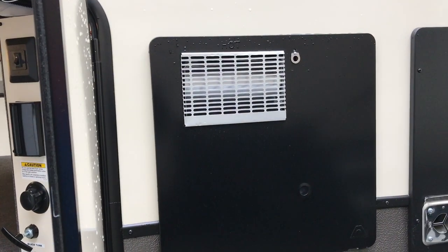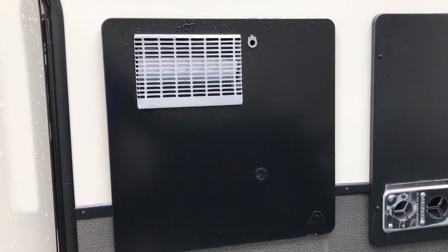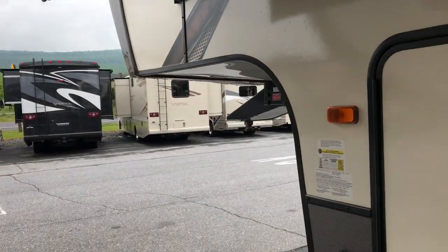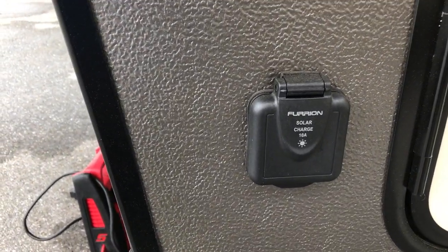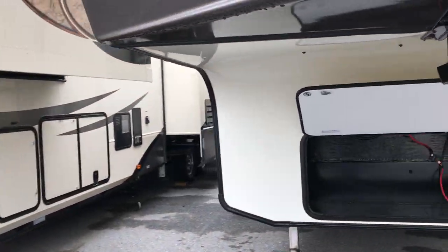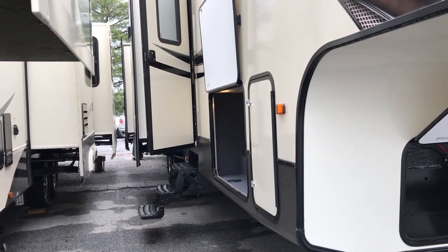This is going to have your Atwood water heater. The nice thing about that Atwood water heater is it runs both gas and electric — that'll give you almost 18 gallons of hot water an hour if you use it properly. This comes with the LCI leveling system, a self-leveling system on this particular model. And it is solar-charge ready — you can put up to a 10-amp solar panel, which will keep your batteries more charged. This comes with two batteries.